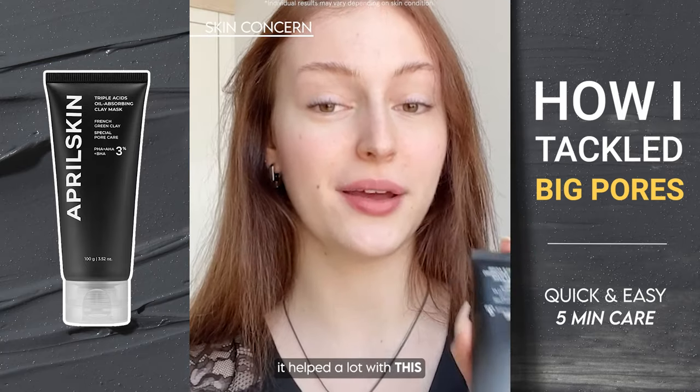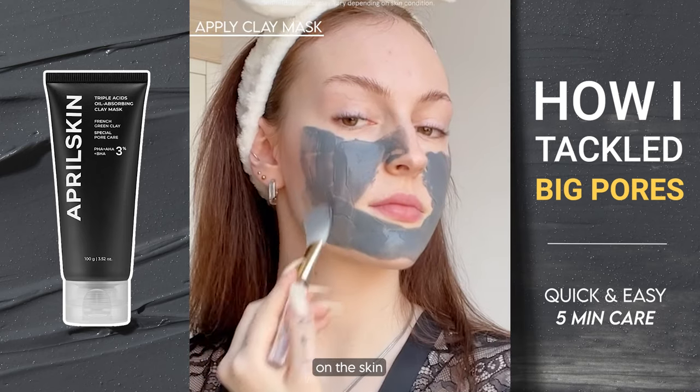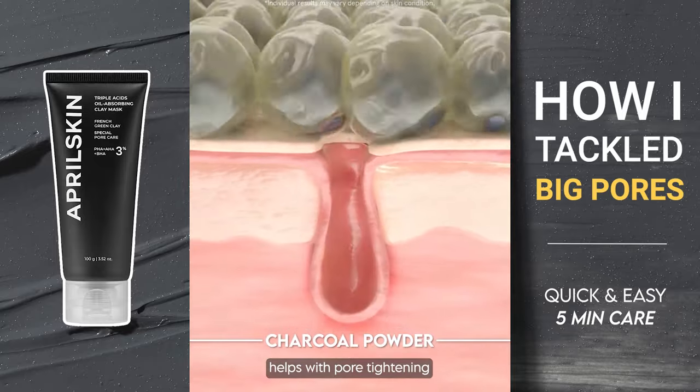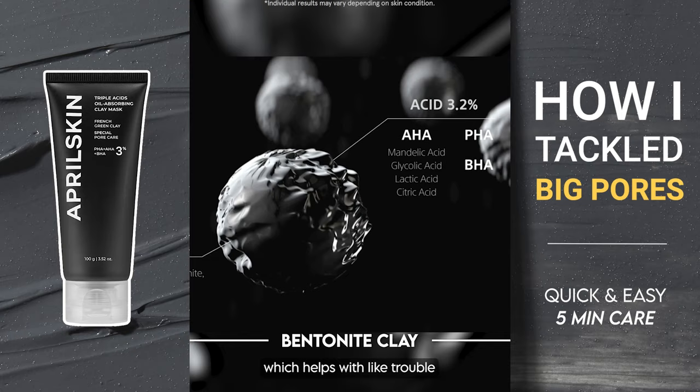This mask helped a lot and lights on really easily on the skin. There are two amazing ingredients in this mask: one is charcoal powder, which helps with pore tightening and calming down the skin, and the other is bentonite clay, which helps with trouble and acne relief.